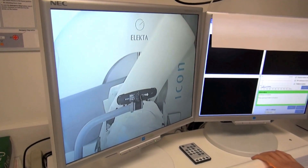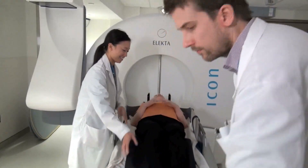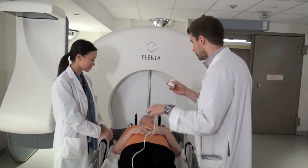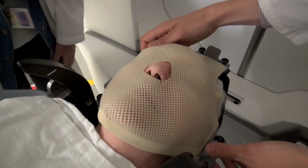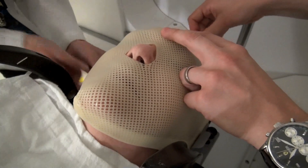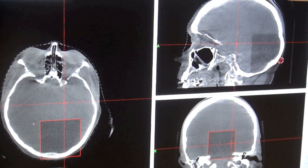Andrew was referred to Sunnybrook, the first hospital in Canada to offer radiosurgery through a technology called the Gamma Knife Icon. Patients lie on the device's table and are fitted with a customized mask to keep their head still during treatment. That helps the Gamma Knife do its job of delivering precise doses of radiation to multiple tumours in the brain.